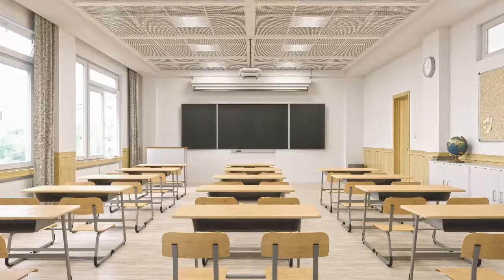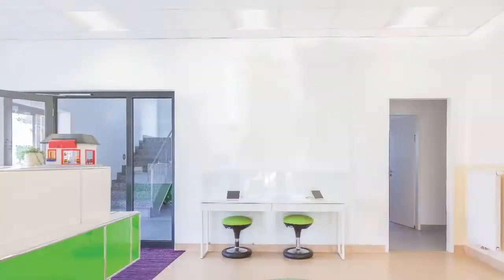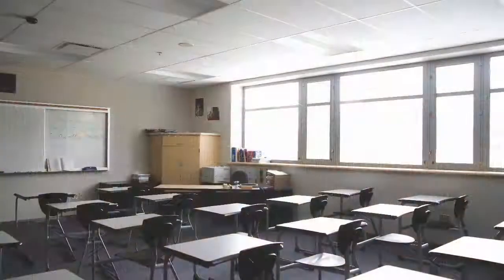BLC is perfect for many lighting applications, both new construction and renovation, including commercial office spaces, retail spaces, and schools.